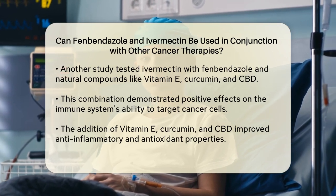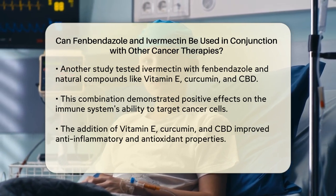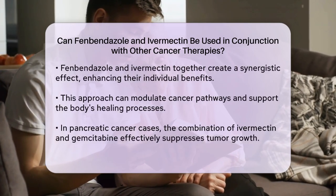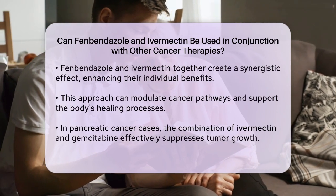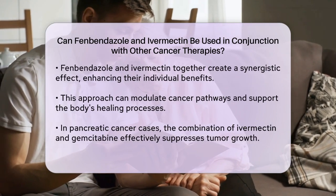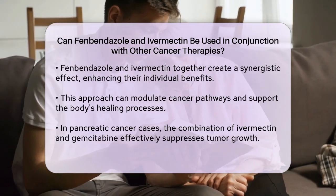Fenbendazole, when used in conjunction with ivermectin and these complementary compounds, demonstrates a synergistic approach to cancer care. This means that the combined effects of these substances are more effective than using any one of them alone. The study highlighted that this protocol can modulate cancer pathways and support the body's natural healing mechanisms.